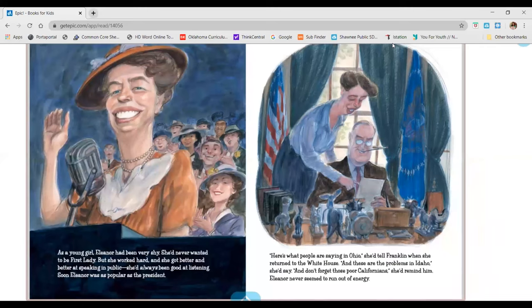Since he couldn't walk or move about easily, he counted on Eleanor to travel around the country for him. As a young girl, Eleanor had been very shy. She never wanted to be first lady. But she worked hard and she got better and better at speaking in public. She'd always been good at listening. Soon, Eleanor was as popular as the president. Here's what people are saying in Ohio, she'd tell Franklin when she returned to the White House. And these are the problems in Idaho, she'd say.